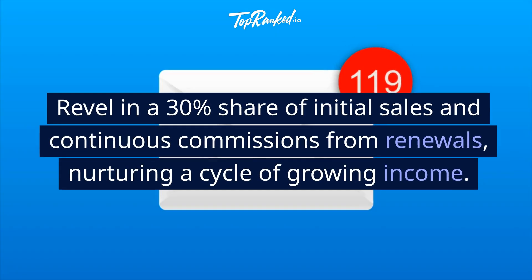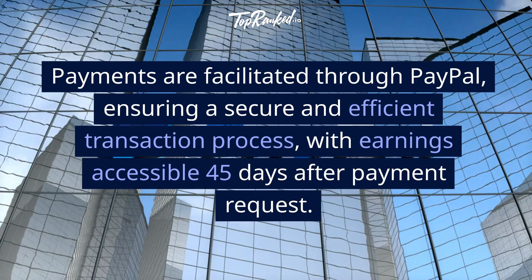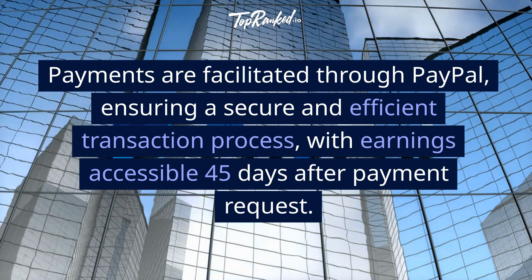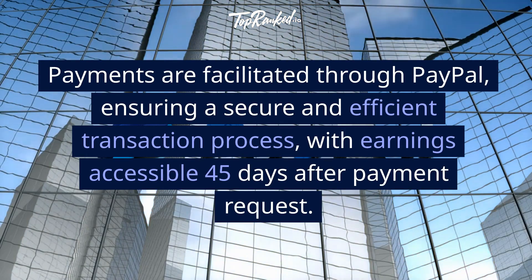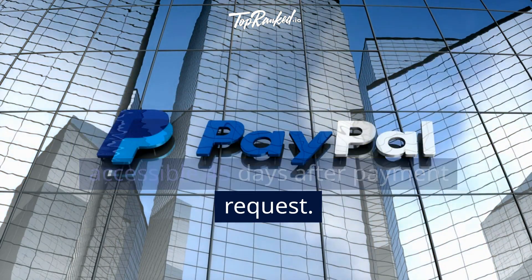Revel in a 30% share of initial sales and continuous commissions from renewals, nurturing a cycle of growing income. Payments are facilitated through PayPal, ensuring a secure and efficient transaction process, with earnings accessible 45 days after payment request.